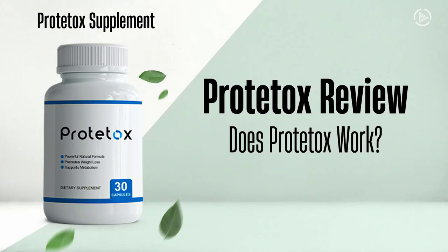If you want to know if Prototox works, stay with me until the end of this video, because I'm going to tell you some essential things you need to know before you buy this supplement. Hello, my name is Sophia and the first thing you need to know about Prototox is...